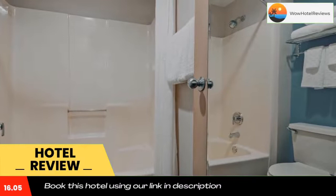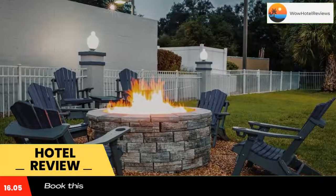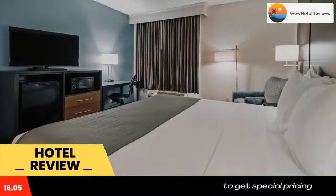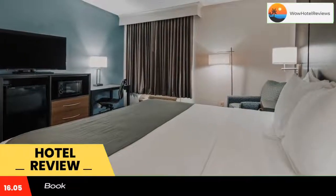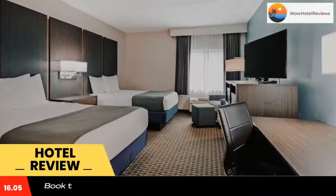Best Western Ocala Park Center offers free on-site parking for RVs and trucks, and complimentary tractor-trailer parking is available off-site. The Appleton Museum of Art and Ocala Carriage and Tours are each a 15-minute drive from this hotel.